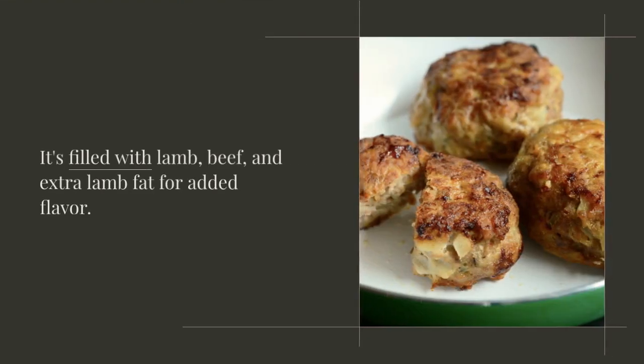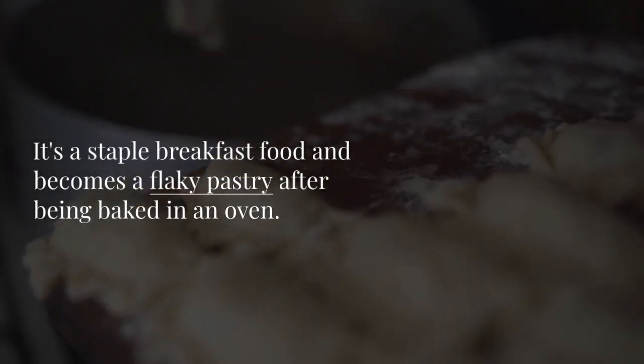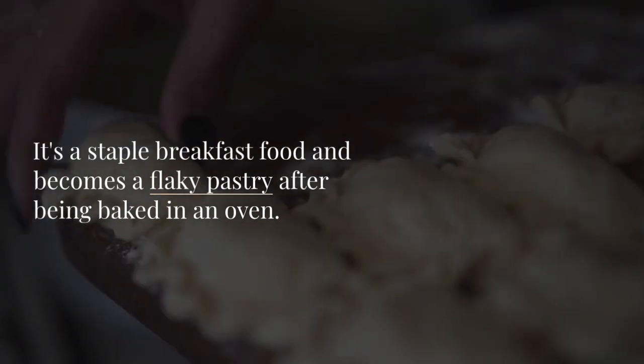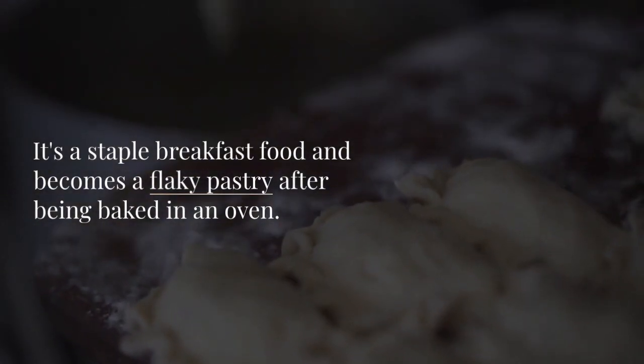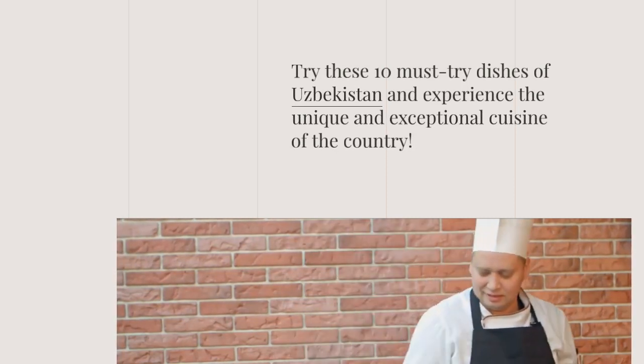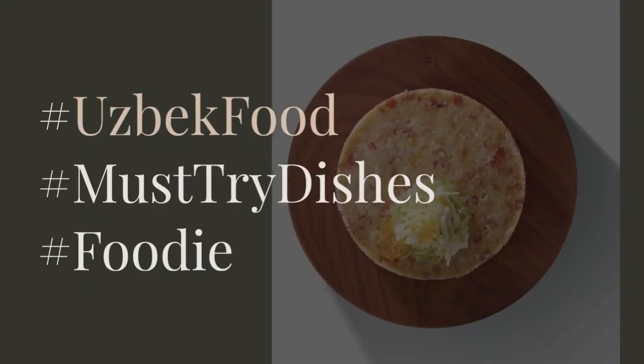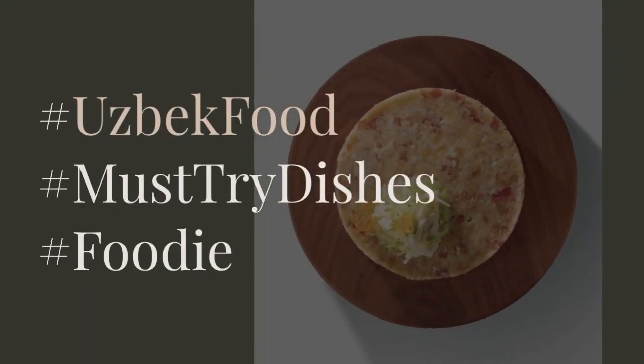Samsa is a style of dumpling in Uzbekistan. It's filled with lamb, beef, and extra lamb fat for added flavor. It's a staple breakfast food and becomes a flaky pastry after being baked in an oven. Try these 10 must-try dishes of Uzbekistan and experience the unique and exceptional cuisine of the country.